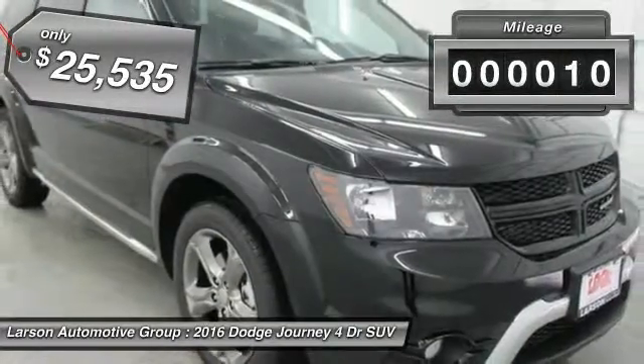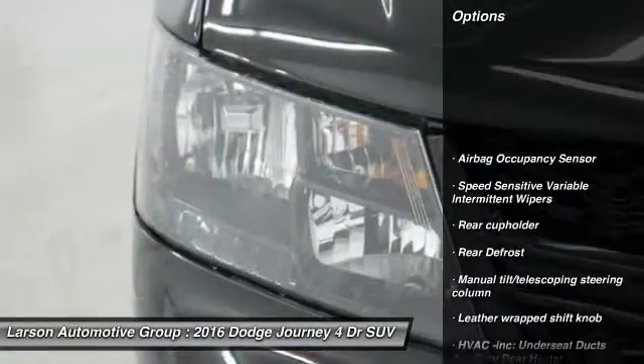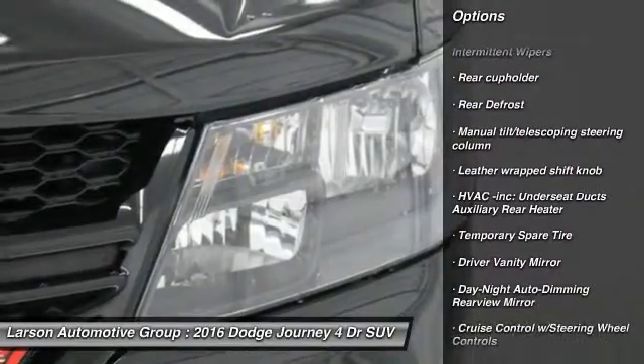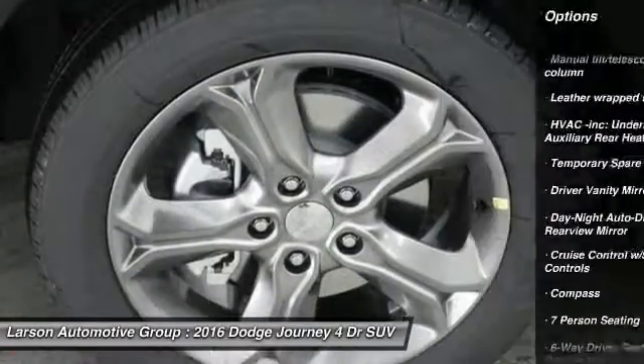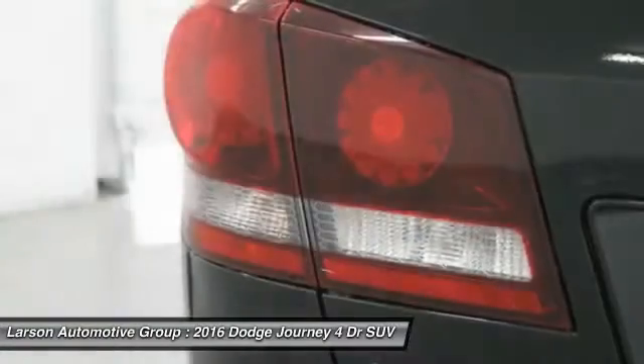This vehicle has less than 100 miles. Here are some of this vehicle's great options: anti-lock braking system, leather wrapped steering wheel, Bluetooth, power steering, adjustable steering wheel, driver airbag, front wheel drive, four wheel disc brakes, cruise control, and aluminum wheels.